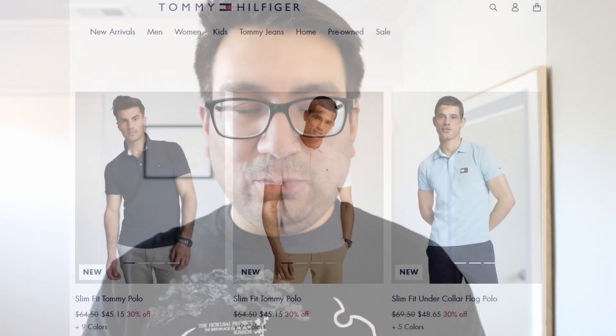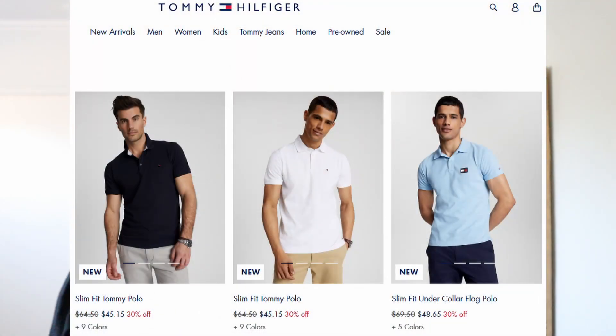I don't remember exactly how much I paid for this — I believe I got it off Amazon. Because polos are getting more expensive, I was surprised; I'm pretty sure it was less than $50, probably around $30. But I have to say it's really good quality overall.